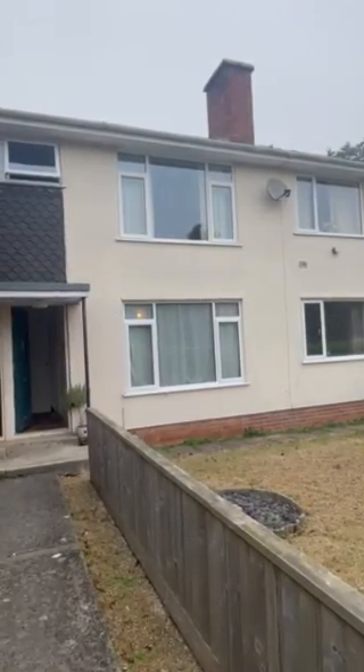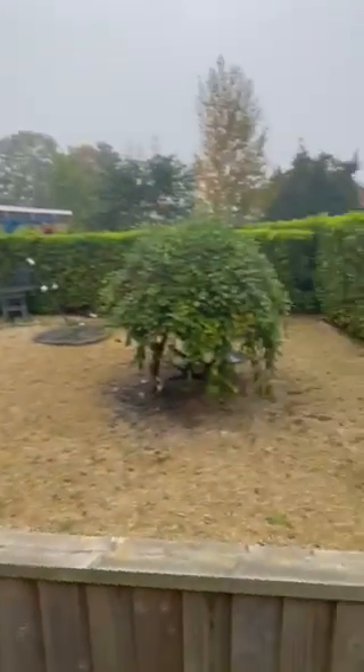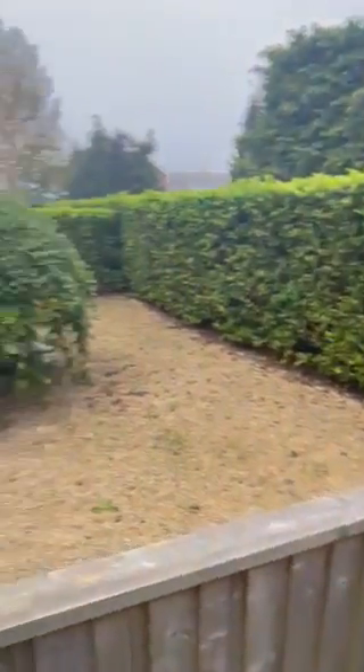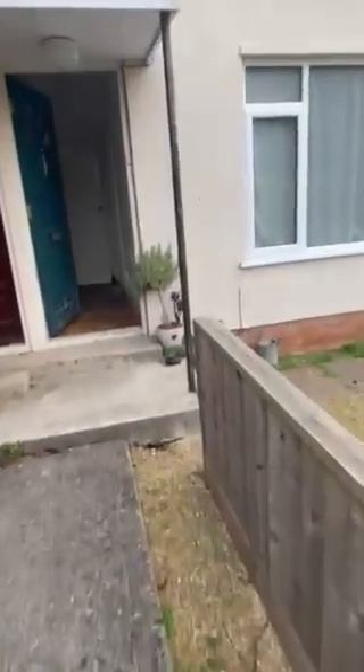This is the video tour for 2 Dean Drive. At the front of the property, as you can see, there is an enclosed garden space, really low maintenance and well-kept.